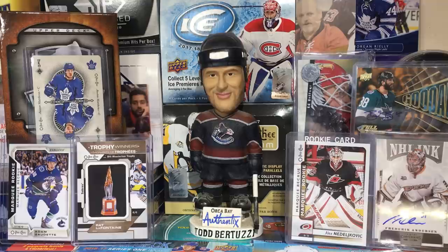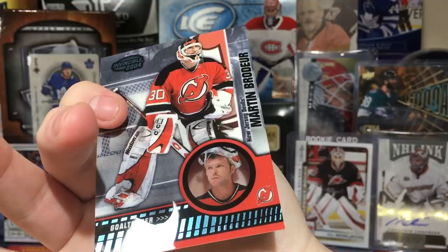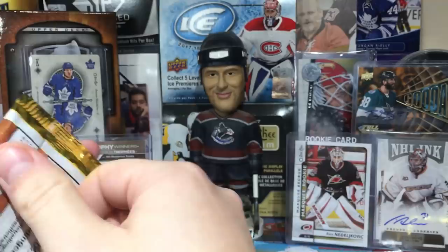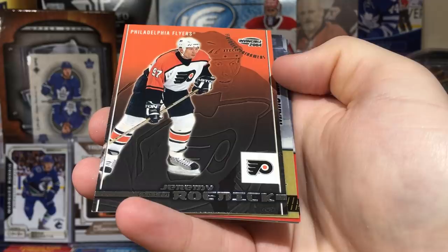I'm probably missing serial numbered cards. Let me check — Marty Brodeur is numbered to 350. So there's a blue bottom variation on those cards. Good thing I caught that. Got Jay Bouwmeester — young Jay Bouwmeester.